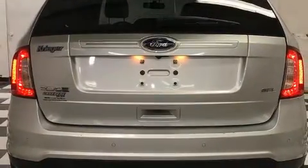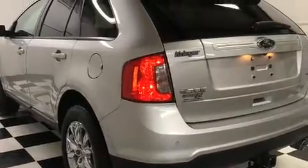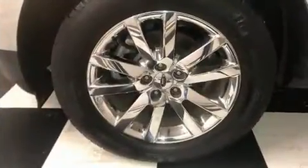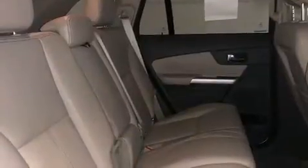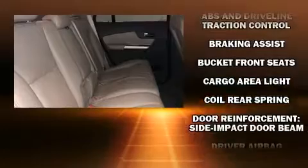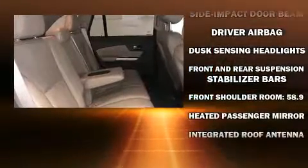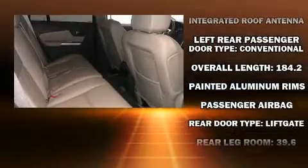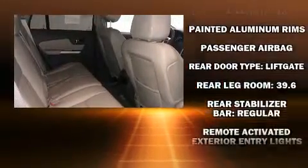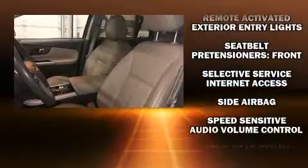Ford ensures the safety and security of its passengers with equipment such as dual front impact airbags, front side impact airbags, traction control, brake assist, a panic alarm, and four-wheel disc brakes with ABS. Various mechanical systems are monitored by electronic stability control, keeping you on your intended path.